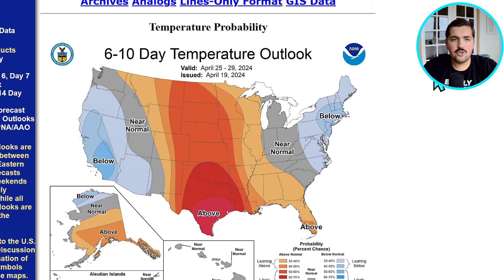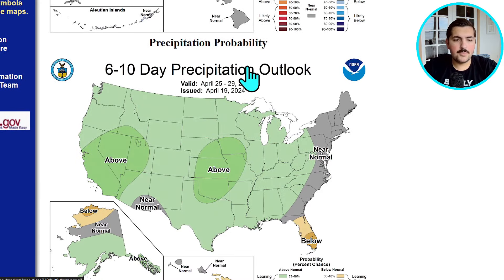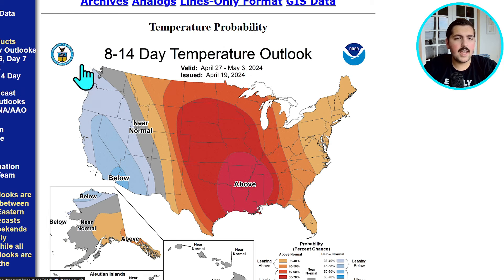Looking at the long-range forecast — this is the 6-to-10 day temperature outlook from the National Weather Service Climate Prediction Center, valid from April 25th through the 29th. You can see generally normal to below-normal temperatures for much of the West Coast as that troughing looks to set up in the last week of April. Above-average precipitation is also expected during this time frame. The 8-to-14 day temperature outlook, for April 27th through May 3rd, shows generally the same pattern as some models continue to show troughing remaining over the West Coast, which will also bring severe weather over the central plains and up into the Midwest.